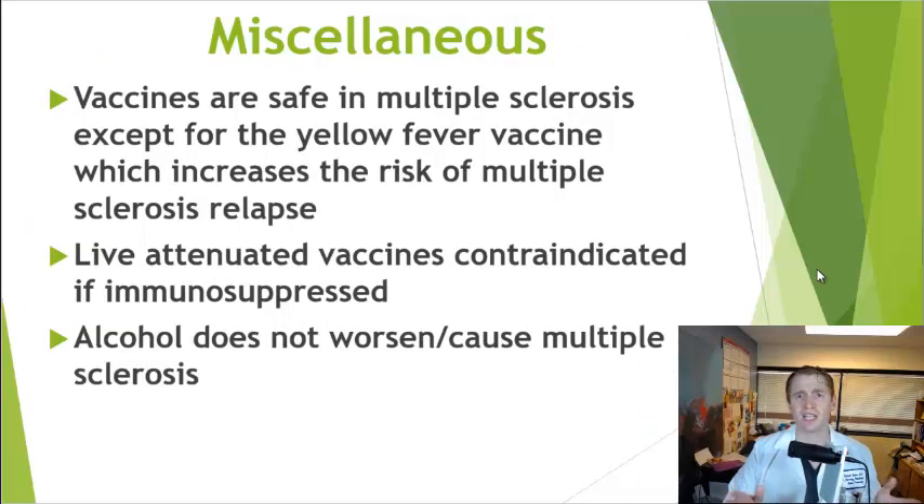Briefly on miscellaneous issues: vaccine studies generally suggest they are safe in MS and don't increase the risk of relapses, with the exception of the yellow fever vaccine, which one study showed increases relapse risk. Also, many people with MS take immunosuppressants and hence cannot take vaccines with live viral components. Smoking increases MS progression, but alcohol doesn't seem to have any clear connection to the risk or prognosis of MS, though excessive consumption has its own risks.